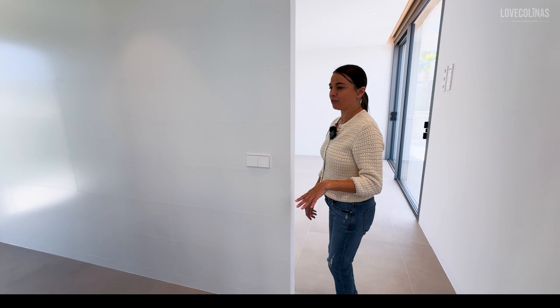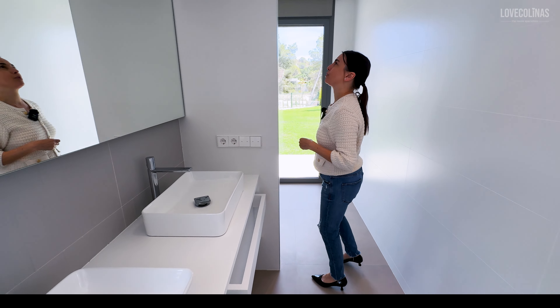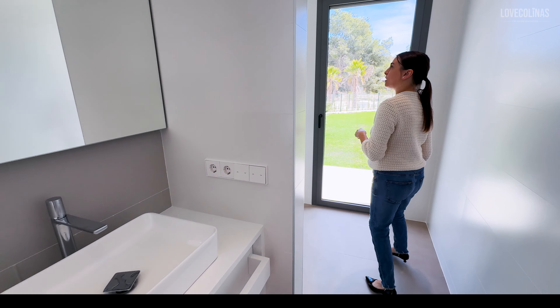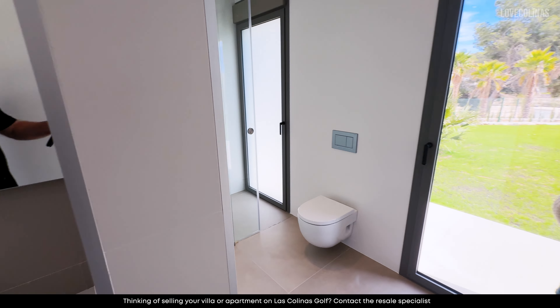And into the master, where you've got your en suite bathroom here with his and hers basins. I like the mirror going all the way along — that's really nice. You've got a big shower area and a heated towel rail, which is a nice feature.